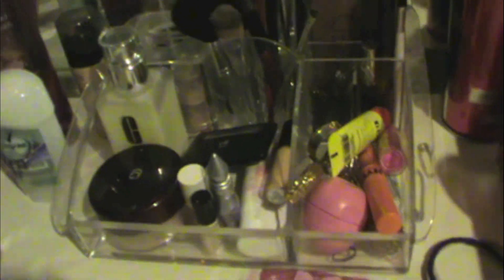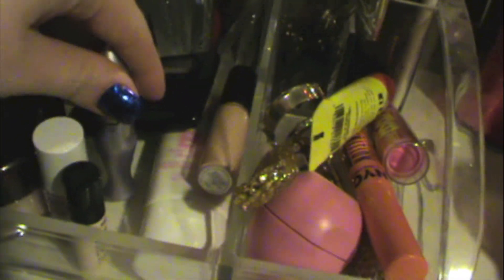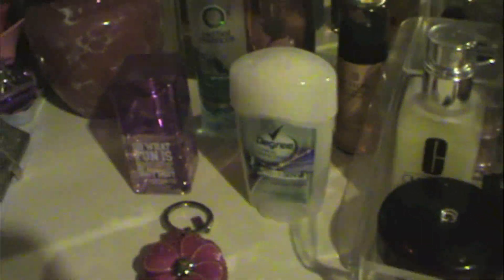I usually keep jewelry I'm wearing randomly around here along with hair ties. These are all my everyday makeup products — foundation which I only use for cheer, moisturizer, powder, blush which is currently ELF Tickled Pink, primers and highlighters, concealer, BB cream, chapsticks, mascara, eye curler, and lash glue. Down here are bobby pins and brushes, my palettes, more face brushes, pencils, loose pigments, a sharpener, and gel liners.